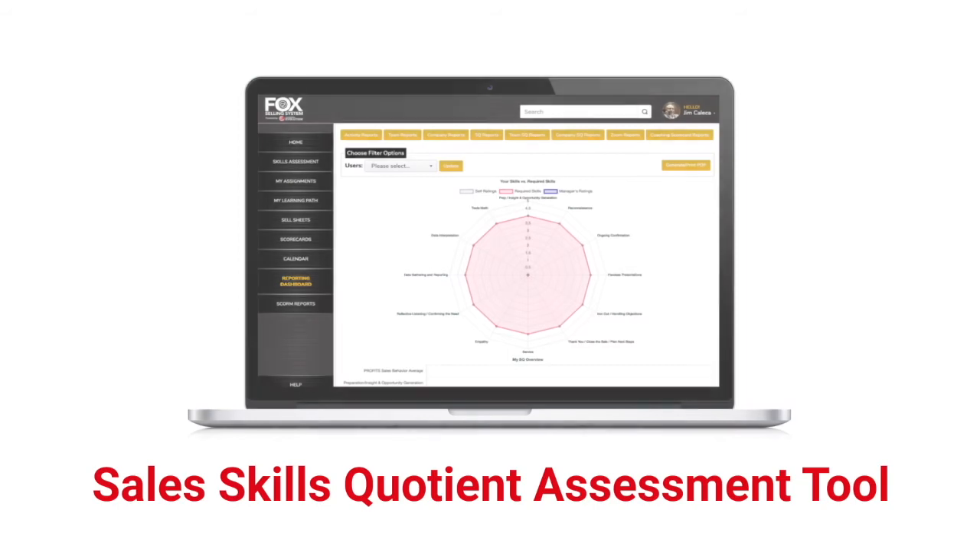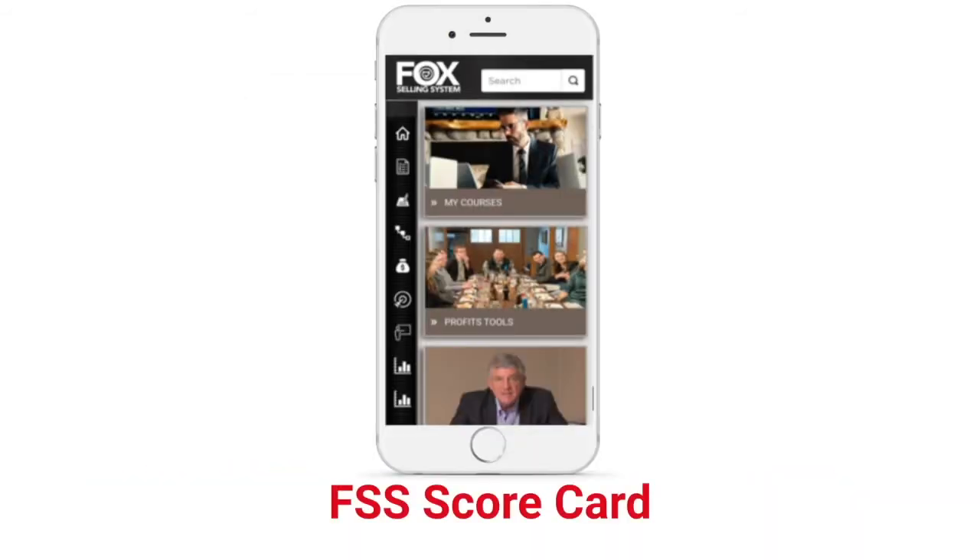And finally, the FSS Scorecard App — a mobile app for supervisors and managers to utilize during work-withs, designed around our proven coaching process. It enhances communication, self-assessment, and accountability.